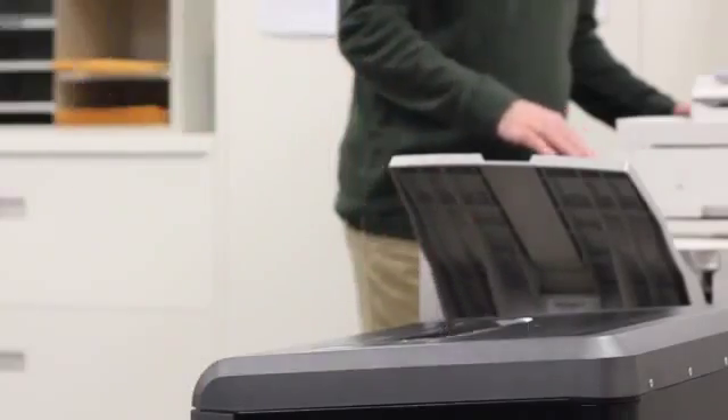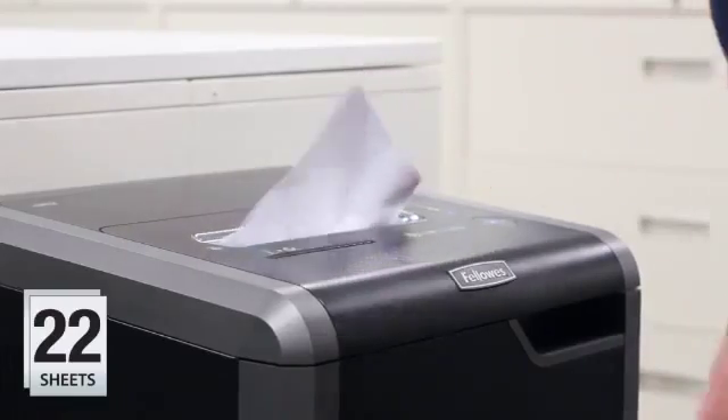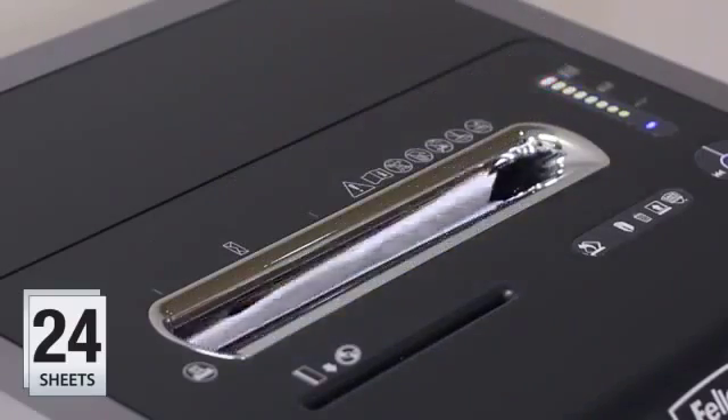The cross-cut model continuously shreds 22 sheets per pass, while the strip-cut model shreds 24 sheets per pass.